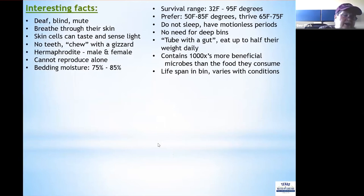Some interesting facts about the red wiggler: it's deaf, blind, and mute; it breathes through its skin, and those skin cells can also taste and sense light. It has no teeth, so it chews with a gizzard just like a bird. Red wigglers are hermaphrodites — they have both male and female sex organs — but they can't reproduce alone; they need a partner. They like bedding moisture at 75 to 85 percent and prefer temperatures of 50 to 85 degrees, though they thrive in 60 to 75 degrees.